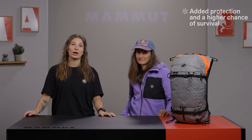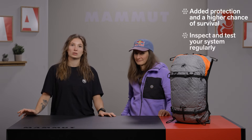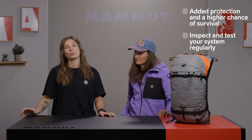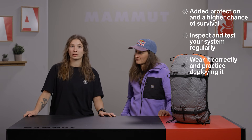Thanks to Nadine for joining and showing us how to use an airbag. To recap: first, an airbag gives you added protection and increases your chance of survival in an avalanche. Second, always check and inspect your system properly, especially before the season starts. Most importantly, make sure your airbag fits correctly and practice deployment so you're confident when it counts. The airbag is just one of the Essential 4 — be sure to check out our other episodes on transceivers, shovels, and probes. Drop any questions in the comments, thanks for watching, stay safe, and enjoy the backcountry.